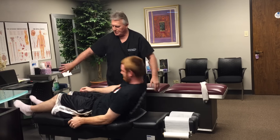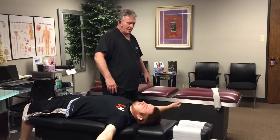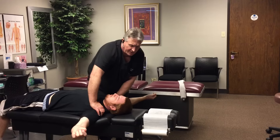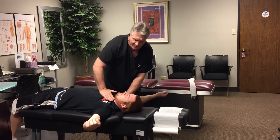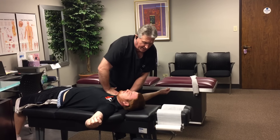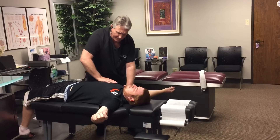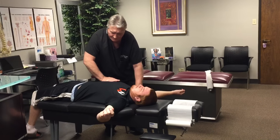Now I adjust his ribs too. You can see his rib cage is a little elevated on the left side compared to the right side. I adjusted his AC joints out here on his shoulders, and now the costo-sternal joint, which is where the clavicle and the sternum meet — that's the sternoclavicular joint. The costo-sternal joint is where the ribs attach at the front. His right rib cage is a little bit lower, so we're going to adjust that back upwards.